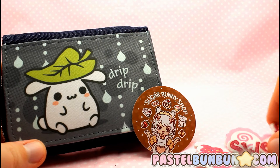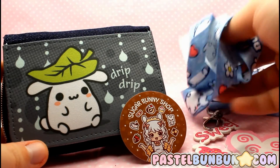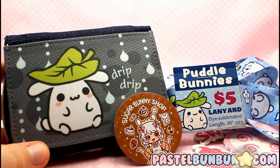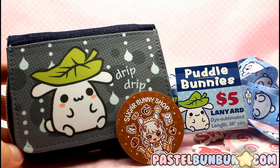That is everything I got from Sugar Bunny Shop. I'm super excited to use these goodies along with my bag that I already have, so everything is going to match and I love the bunnies. That's my review — don't forget to check out their store, I'll leave the link in the description. I'll see you guys later, bye!